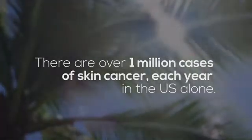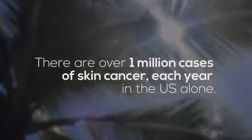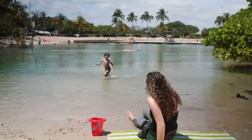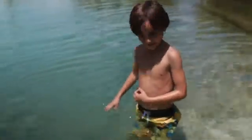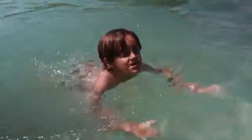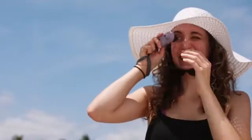Because there are over 1 million cases of skin cancer per year in the United States alone. The problem with sunscreen? You can't see if it's actually protecting you. Sunscreen is like an invisible armor. So how do you know if it's worn off? How do you know if you've applied enough to protect your skin?